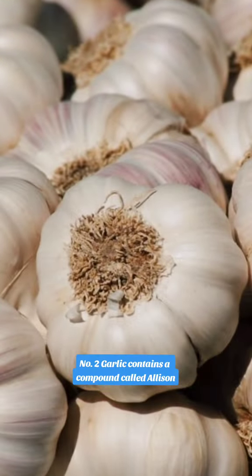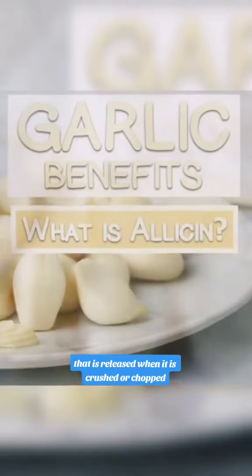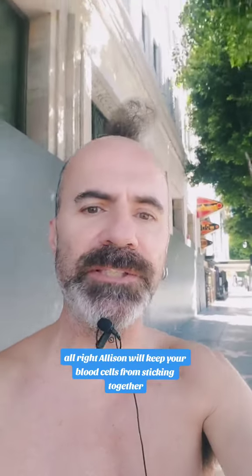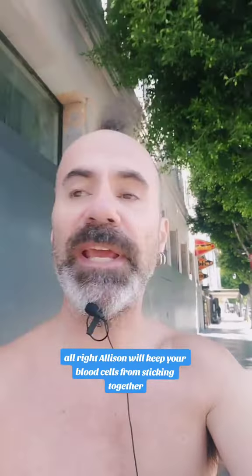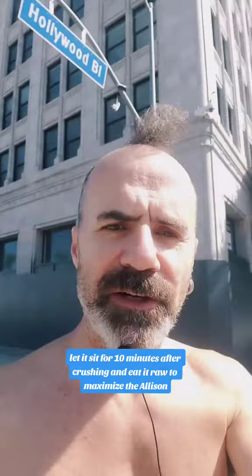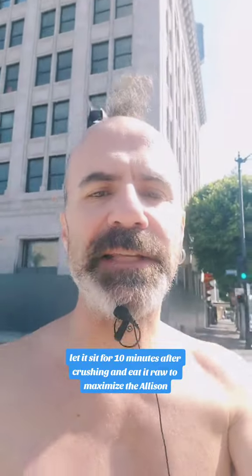Number two: garlic contains a compound called allicin that is released when it is crushed or chopped. Allicin will keep your blood cells from sticking together. Let it sit for 10 minutes after crushing and eat it raw to maximize the allicin.